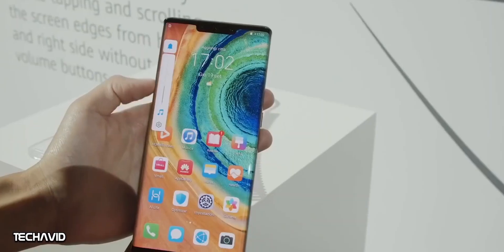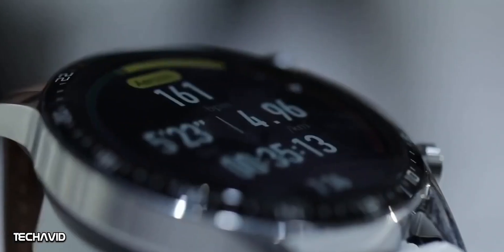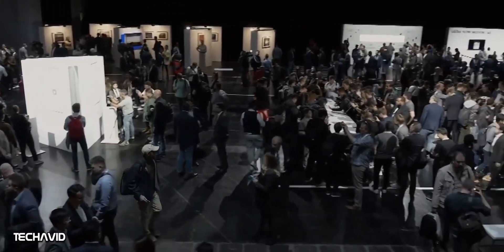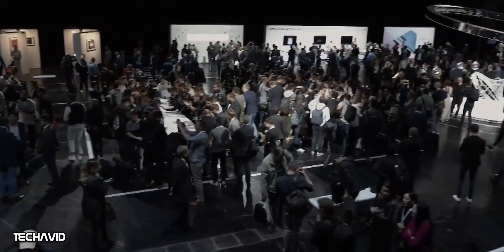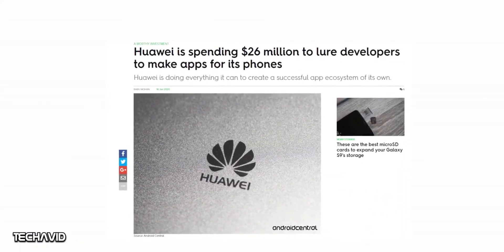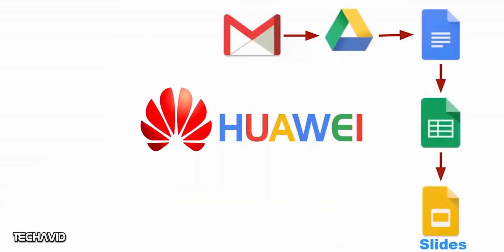The Huawei P40 series will run open-source Android 10 based on EMUI 10. These flagship smartphones will have Huawei Mobile Services and applications pre-installed. Huawei is blacklisted from using American tech, which means they can't use Google apps and services. Because of that, Huawei is building its own ecosystem to rival Google's Play Store, but that's probably going to take some time.